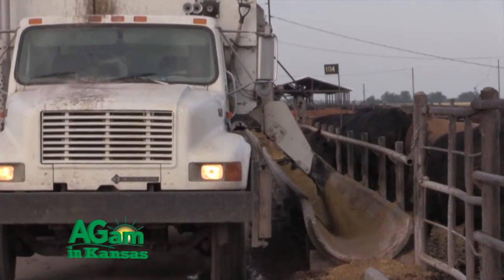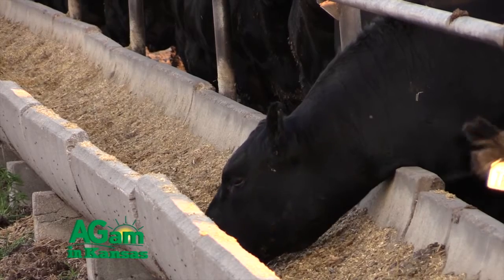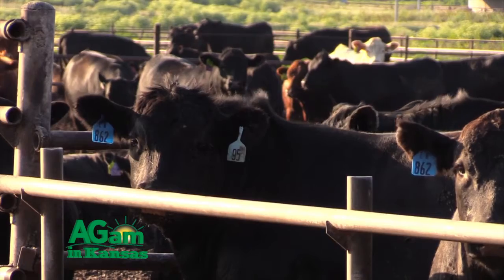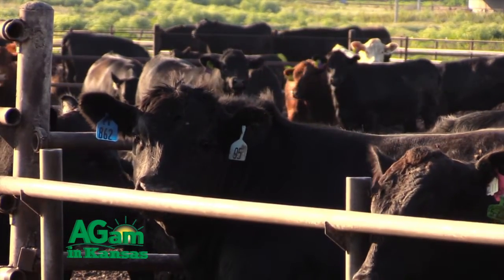One suggestion: make the premiums and discounts linear rather than thresholds. One of the things the industry could really look forward to is improving valuation on an incremental basis, such that today a yield grade 3.9 animal on most all grids receives no premium or discount — it's part of the base par value — whereas a yield grade 4.0 might receive a $15 per hundredweight discount.